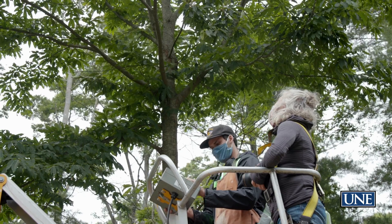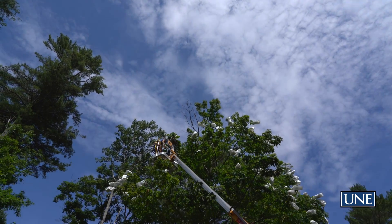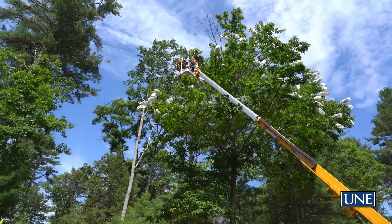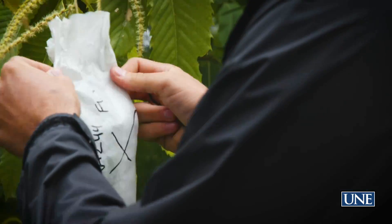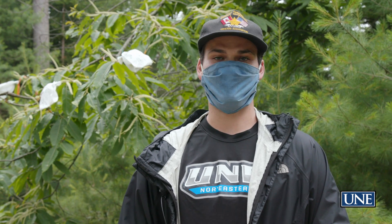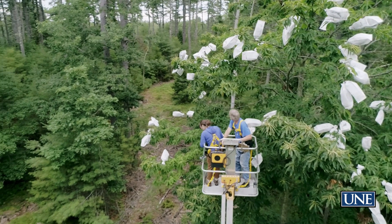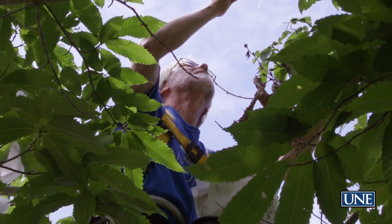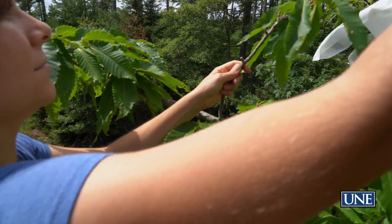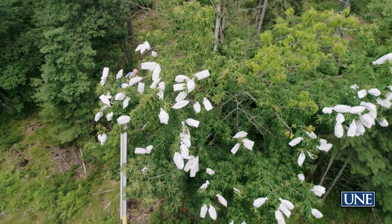What we're doing is go up in the lift, find the female flowers called the burrs, and we prepare them by clipping off the male catkins and put a protective bag around them so there is no open cross-pollination from other chestnuts in the area. We pollinated the first Maine wild chestnut trees ever, pollinated with pollen that we created in our greenhouse and our lab that has blight tolerance.